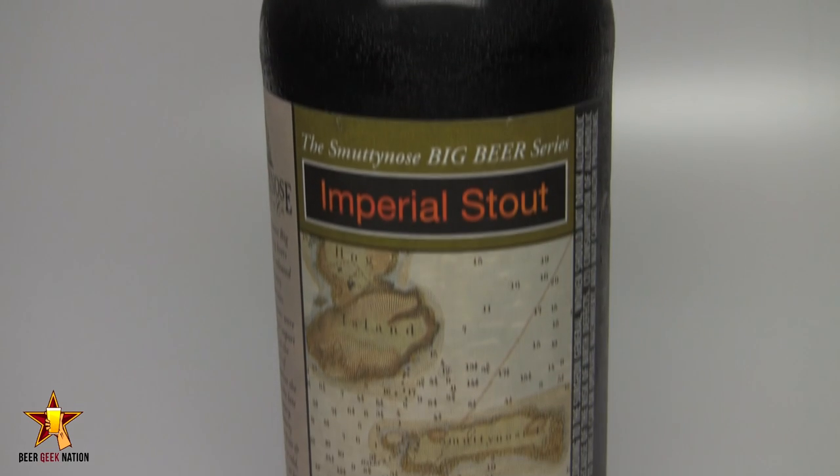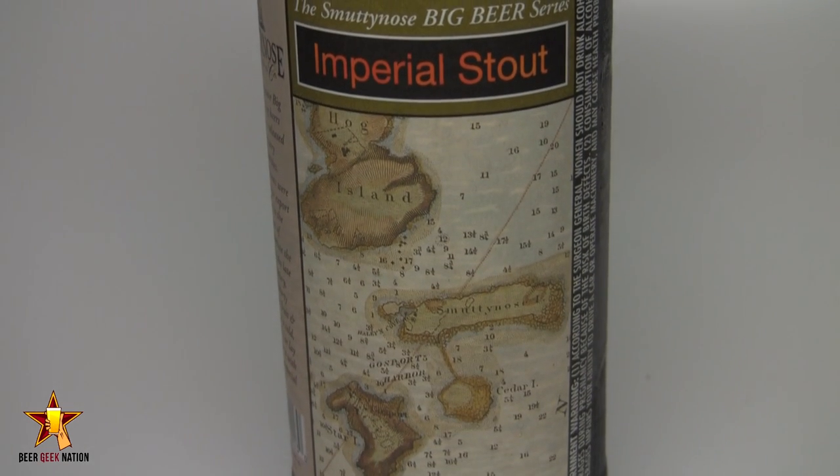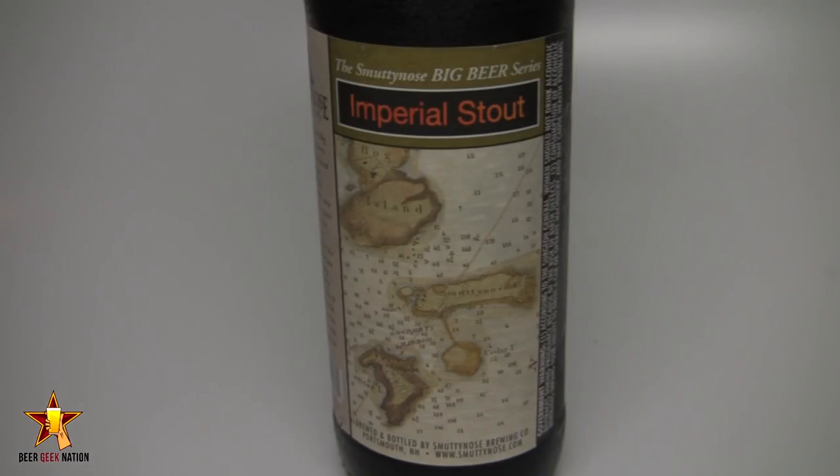Hey guys, what's up? Welcome back to Beer Geek Nation. I'm your host Chris. Thank you so much for joining me once again for another beer review. Today we are looking at another Smutty Nose beer — this one is from their Big Beer series. This is their Imperial Stout, 9.8% alcohol by volume, so it definitely lives up to that Big Beer series name. Smutty Nose Brewing out of Portsmouth, New Hampshire.